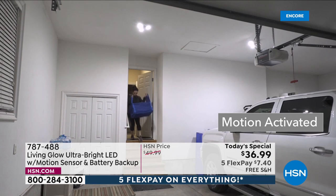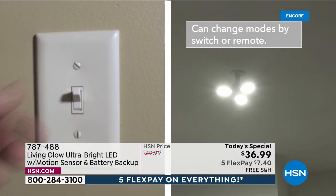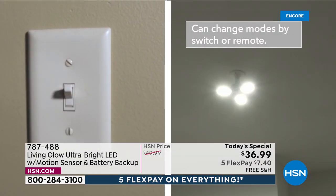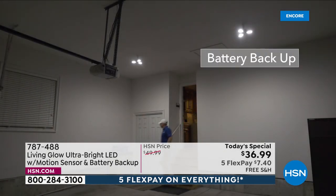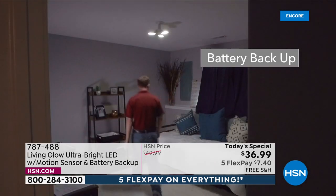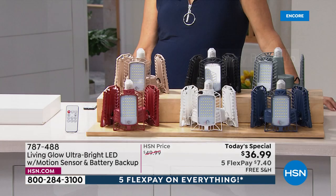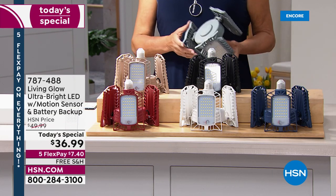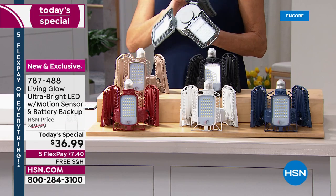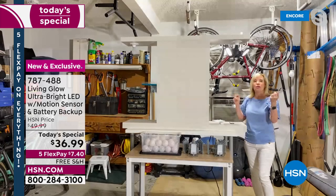You have backup battery for two to three hours and the lights automatically come on when motion is detected — you don't have to do anything. This is the only light fixture in the country with that feature. Living Glow took what was already out there, made it better and brighter, added motion, and added the emergency battery backup. No electrician needed — just screw it into a standard socket.